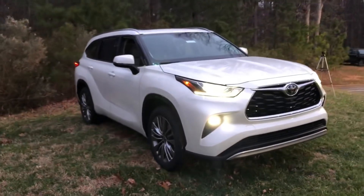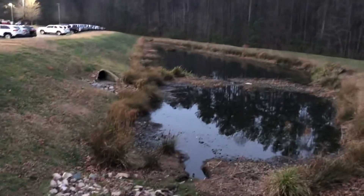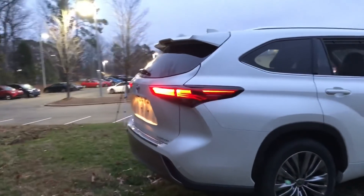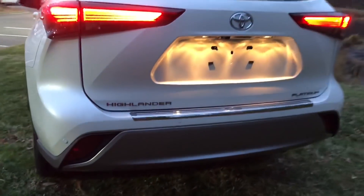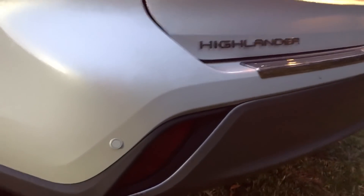I'm on uneven ground, folks. Blizzard Pearl. You want to see where I am? I'm on an embankment by the back part of our lot. You're going to see on this car LED taillights and stoplights — they come on faster, shine brighter, and last longer, so they cost less over time. It also has parking sensors for parking sonar.